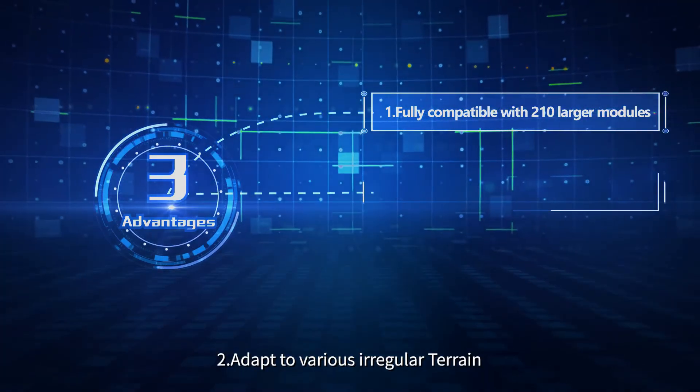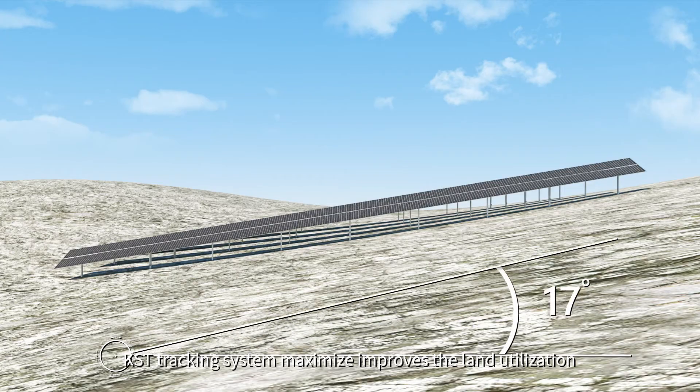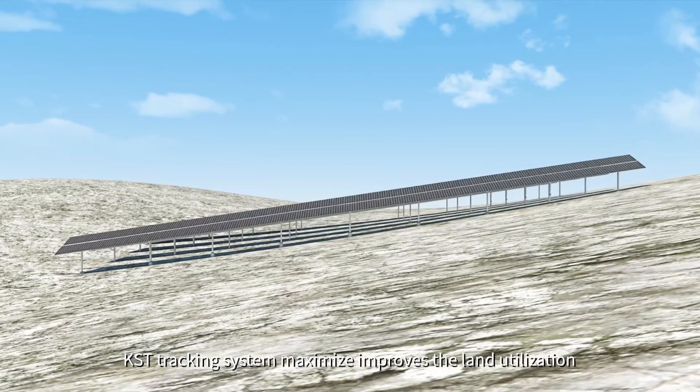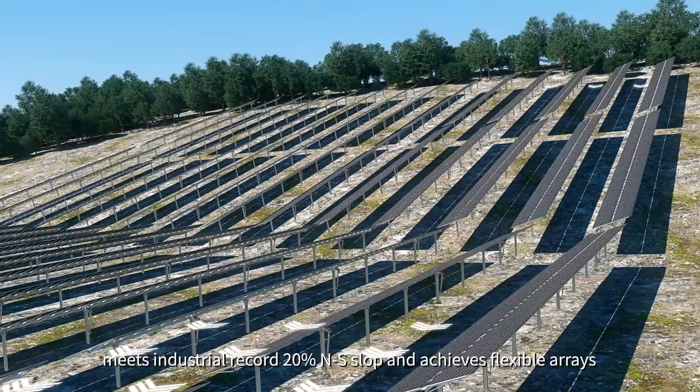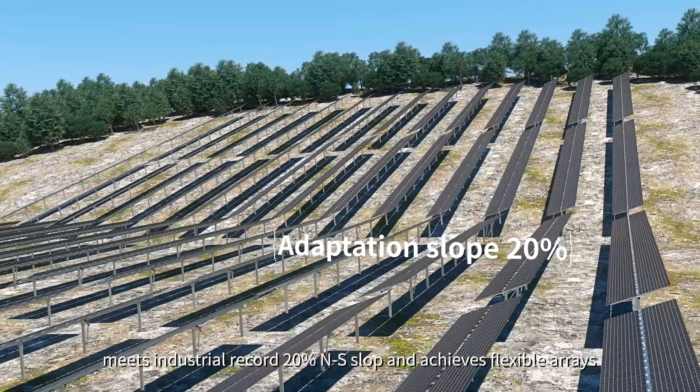Second, the KST tracking system adapts to various irregular terrain. It maximizes improved land utilization, achieving an industry-record 200% AI slope capability and flexible area deployment.